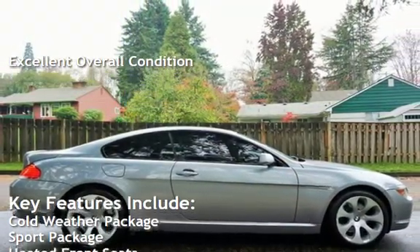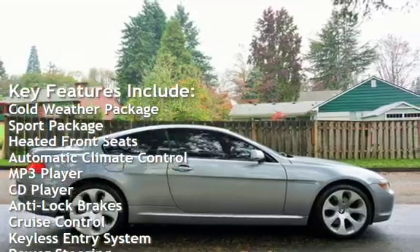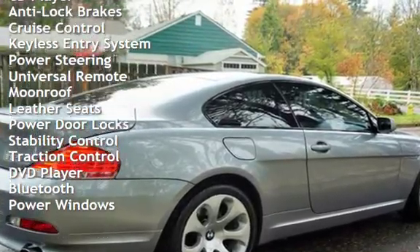Key features include: cold weather package, sport package, heated front seats, automatic climate control, MP3 player, CD player, anti-lock brakes, cruise control, and keyless entry.